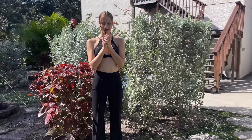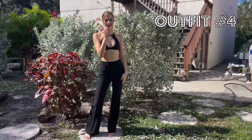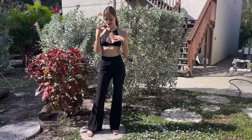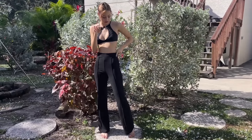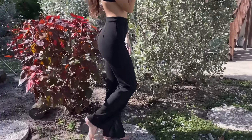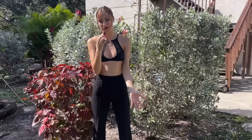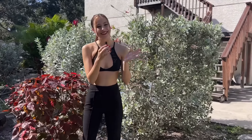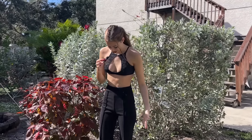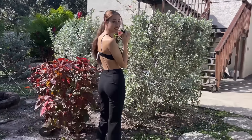This is outfit number four, and these bottoms are Shein. It is so hard for me to find long enough pants because I have long legs, but I'm also kind of short, so it's hard for me to find pants that fit. And these ones actually do, so I am so happy about that.